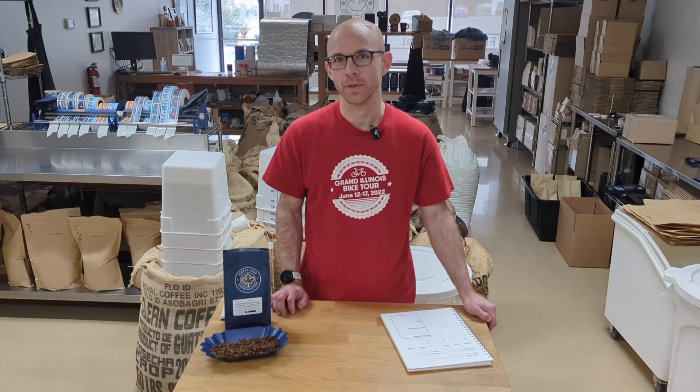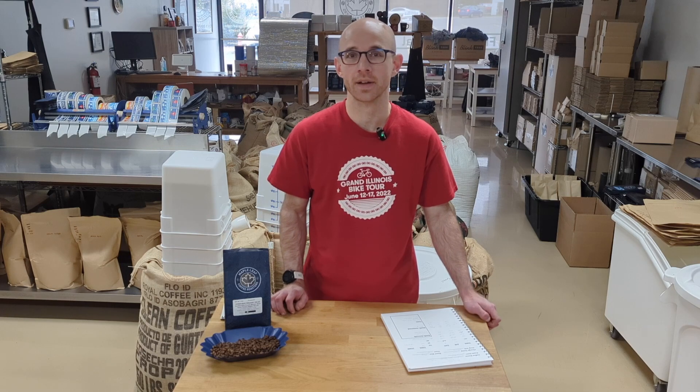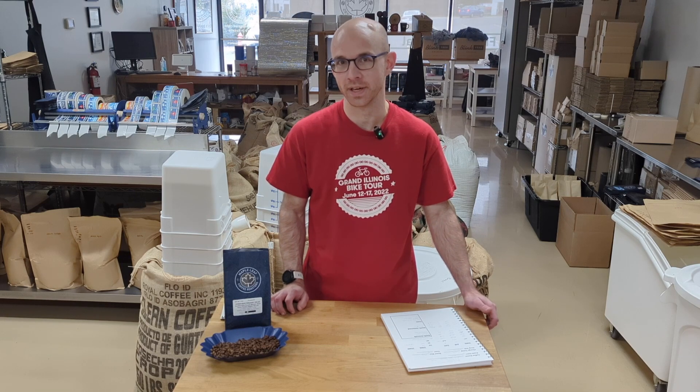Hi, this is Alex with Maple Leaf Coffee Roasters in Roselle. I'm here today to talk about a brand new decaf coffee we have in stock, a great coffee from Honduras. Check it out.